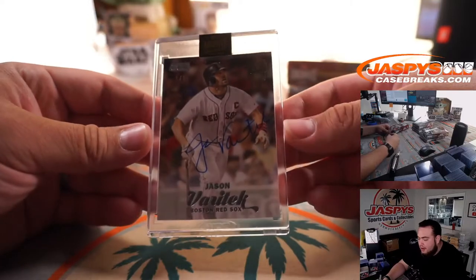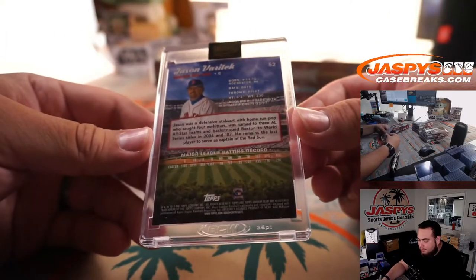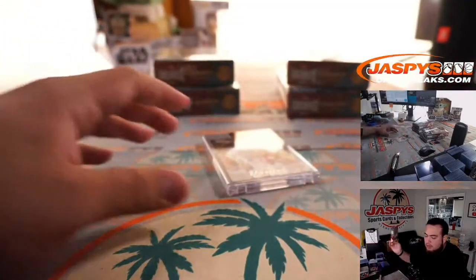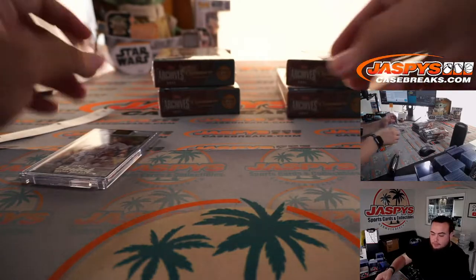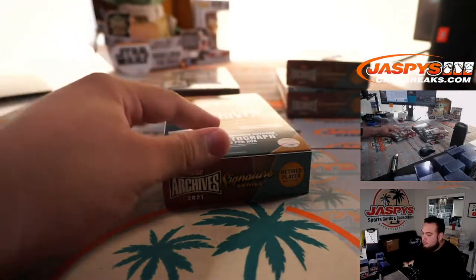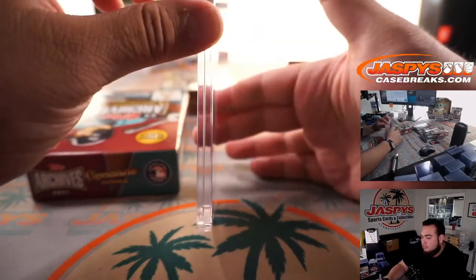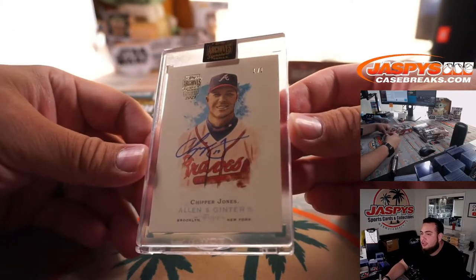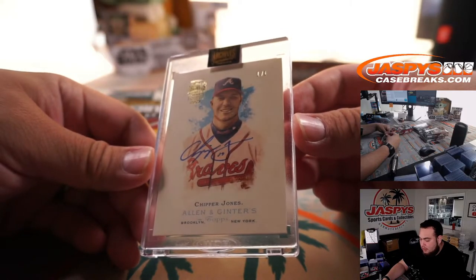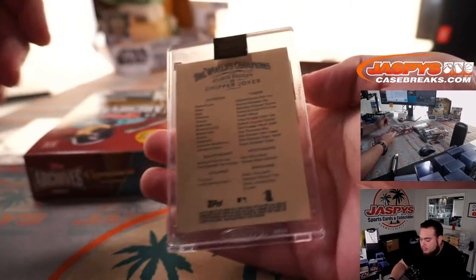A one-of-one Jason Varitek from Stadium Club — very nice, one-of-one! There's the first box. Another one-of-one — Chipper Jones! That's six one-of-ones already. Chipper Jones, very nice, two-for-two.